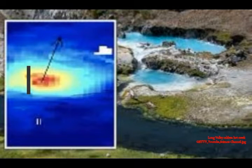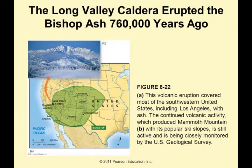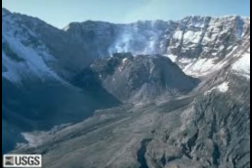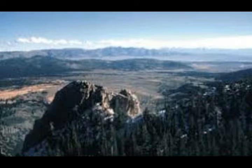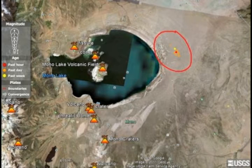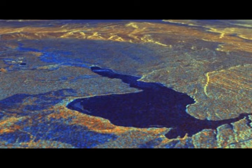Long Valley Caldera is a depression in eastern California sitting next to Mammoth Mountain, which also has a geothermal station. It is one of the planet's largest calderas — a huge cauldron-like hollow formed after a massive eruption — measuring 20 miles by 11 miles wide and up to 3,000 feet deep. It originally formed in a super eruption 760,000 years ago, when a devastating eruption released hot ash that cooled and formed the Bishop Tuff. The ash was sent eight miles into the air, with deposits believed to have fallen as far east as Kansas.